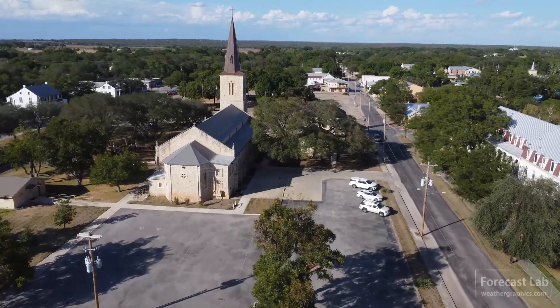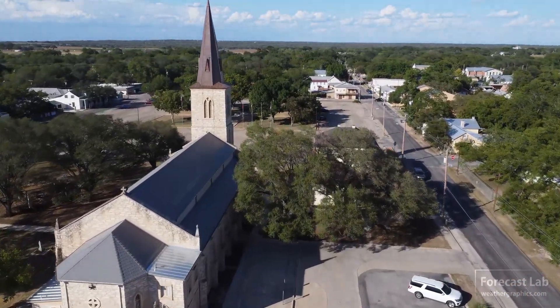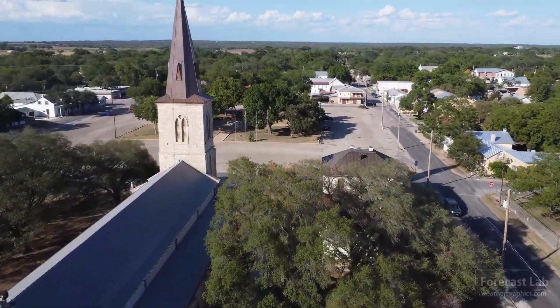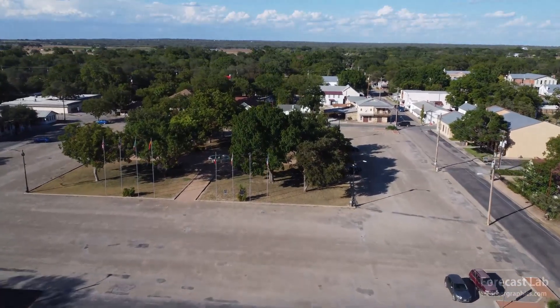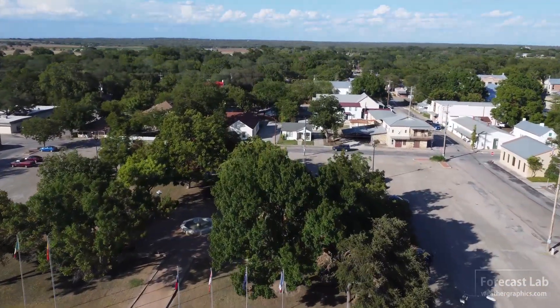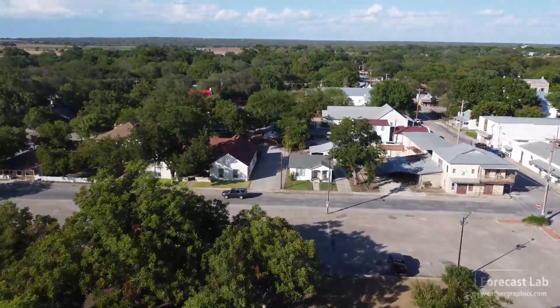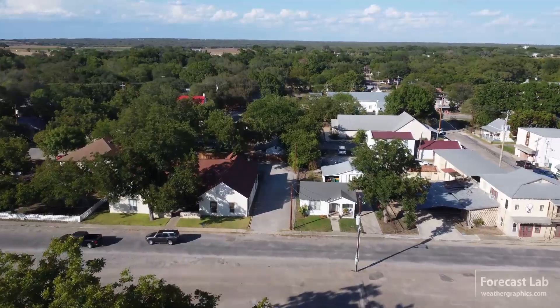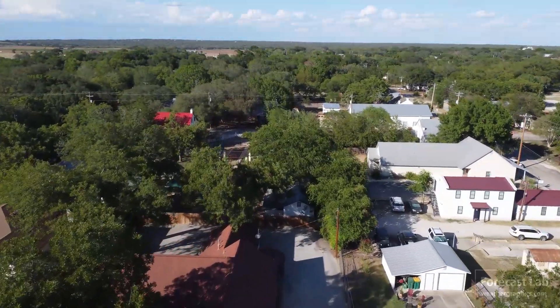We'll leave you with some footage of Castorville, Texas taken by Greg — enjoy that footage from just a couple days ago. We'll see you back here on Monday for supporters and Wednesday for everybody else. As a reminder, please help support the program — your contributions and Patreon support will help keep this program going. Take care, bye bye.